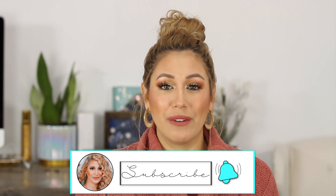Hit that notification bell so you can be notified whenever I upload a new video. I upload every single Wednesday and Friday, and all I do is beauty here, so it's really fun. If you're into that kind of stuff, make sure you're subscribed. And let's just get into the review.